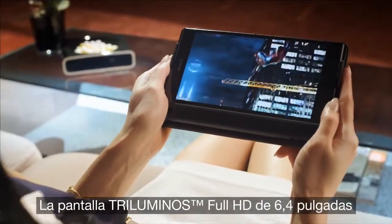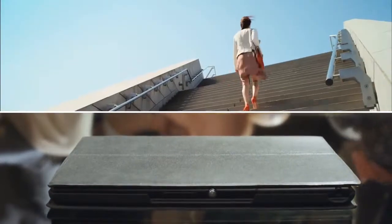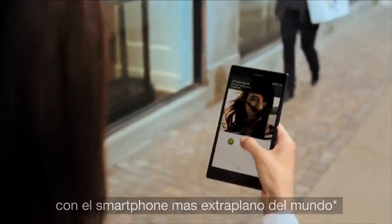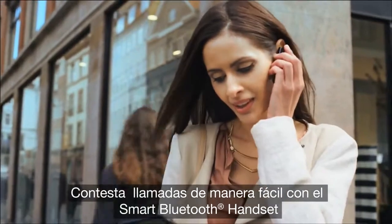The 6.4-inch Triluminous display gives you a wider palette of rich, natural colors. Stay efficient with just one hand with the world's slimmest smartphone, and handle calls easily with the new smart Bluetooth handset.